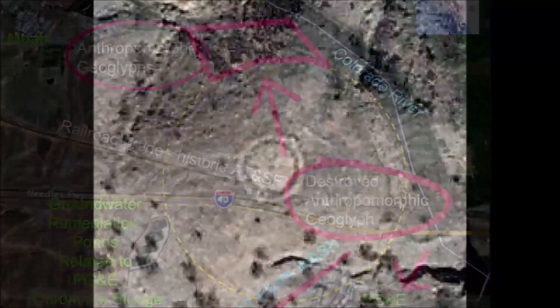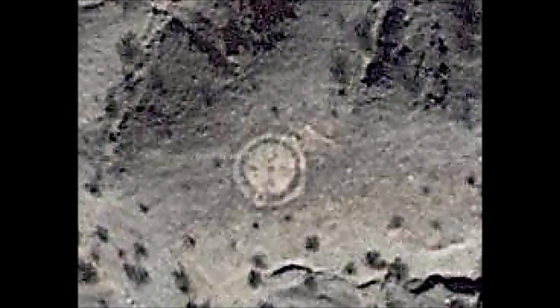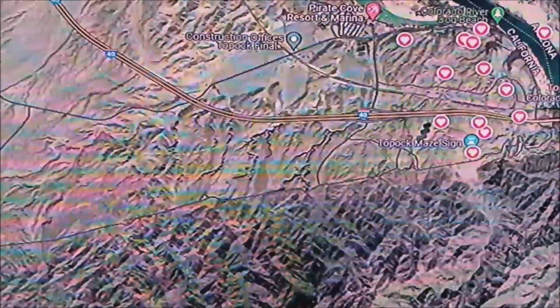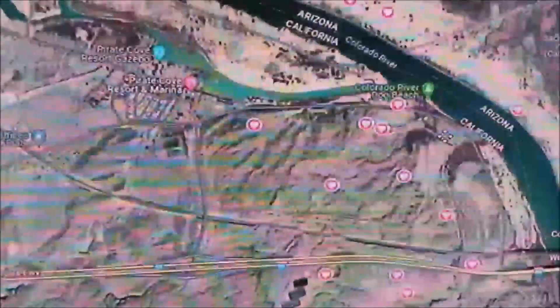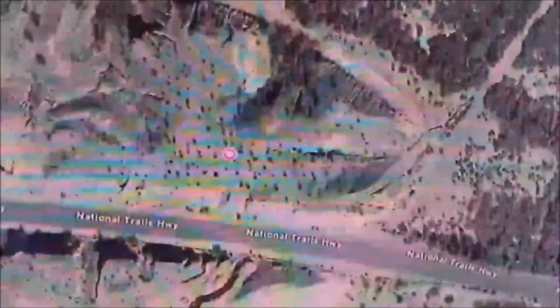Eventually I did find a geoglyph — I found this circular giant geoglyph. So here's Topak Maze. The hearts represent things that I've sort of discovered, but the big discovery, the most important discovery, is really close to the road actually, right next to the maze.